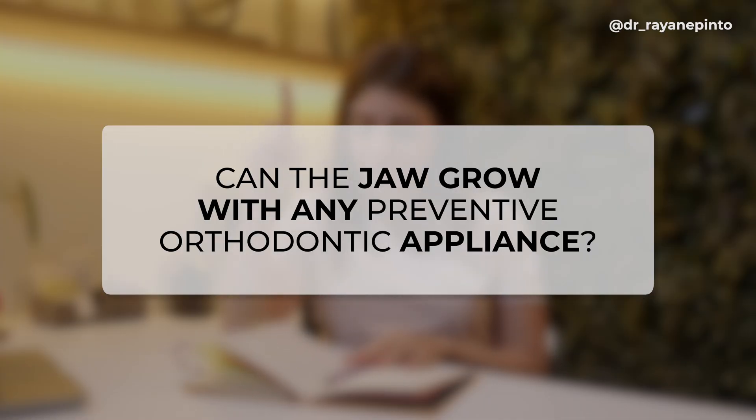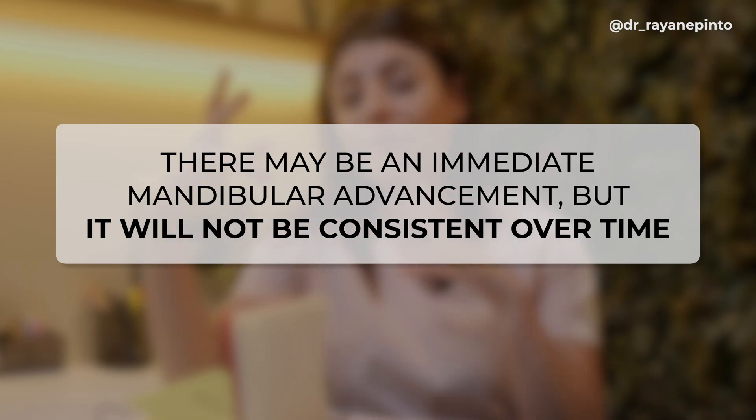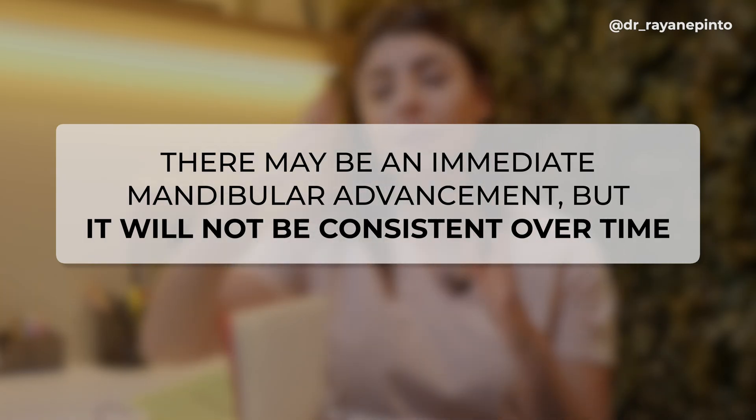Third question: can the jaw grow with any preventive orthodontic appliance? That's a myth. It's not possible to make the jaw grow with preventive or interceptive orthodontic appliances. Many get this wrong — patients with class II undergo mandibular advancement and see immediate improvement in convexity, but they later lose that advancement as the patient grows because jaw growth is genetically predetermined. Studies by Jacobsen stated it was not possible to make jaws grow; any change is only one or two millimeters and not clinically significant. This is the concept of the growth mortgage: immediate advancement that is not consistent over total growth.